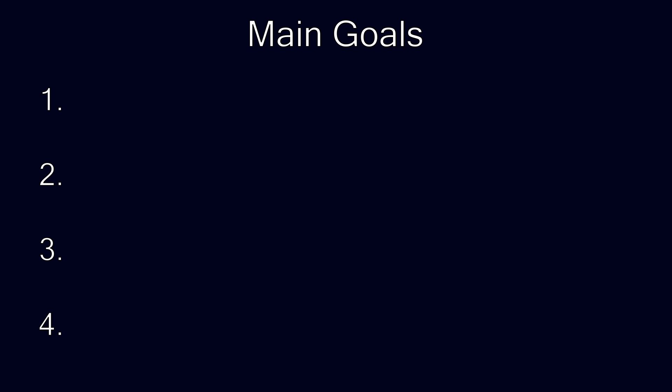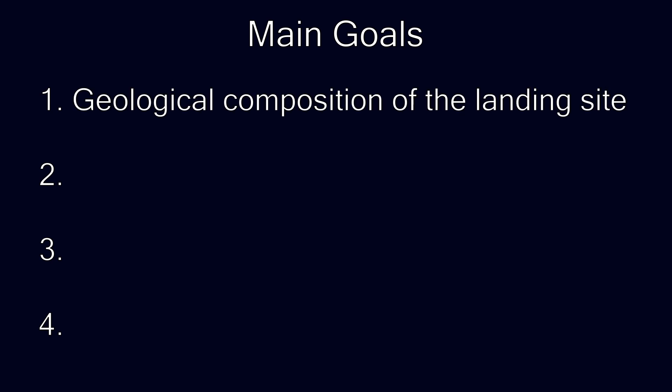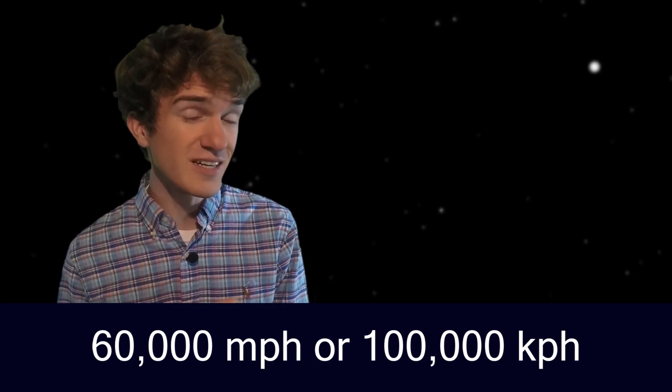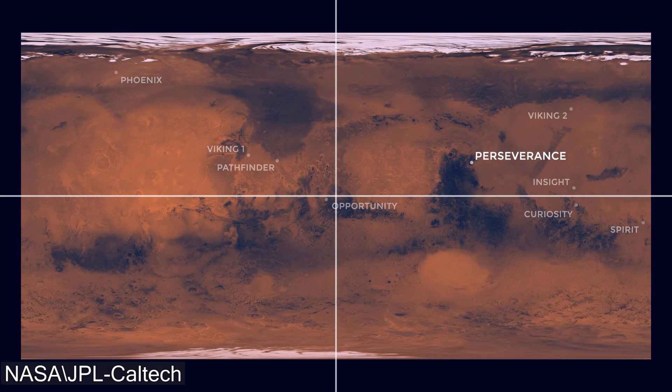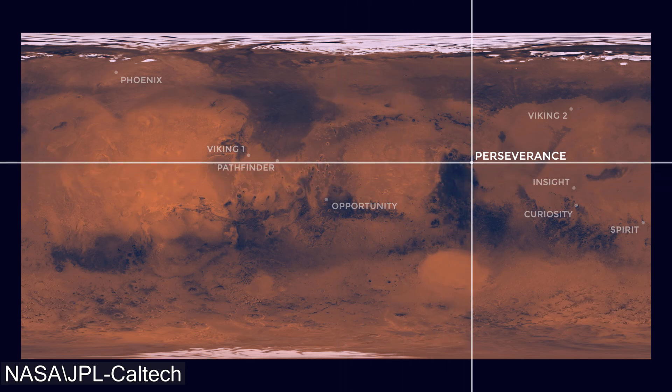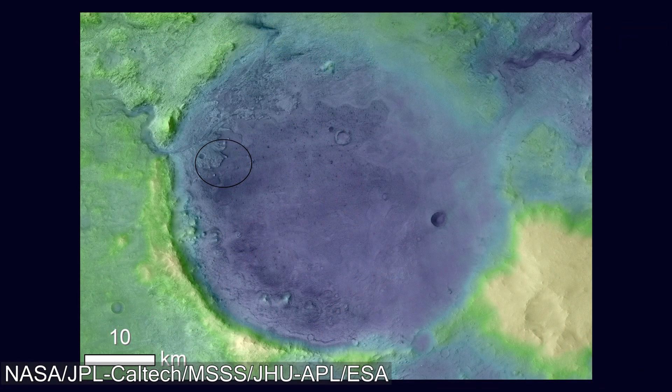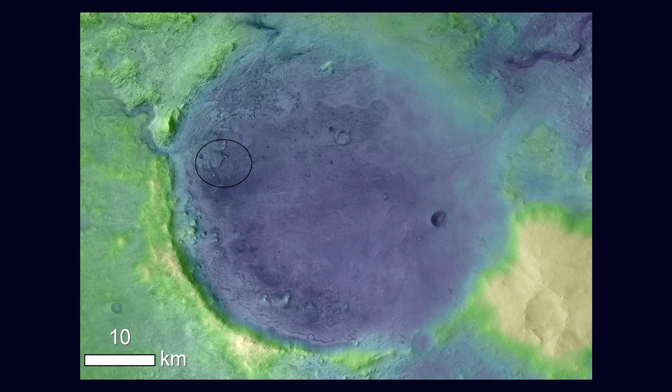The first goal of the Perseverance rover is to have an understanding of the geological composition of the landing site. Percy is currently traveling at roughly 60,000 miles per hour, or 100,000 kilometers per hour, towards a location on Mars called Jezero Crater. Located at 18 degrees north and 77 degrees east, we can see a closer elevation image of the crater, where a circle shows exactly where Percy is planning to land.